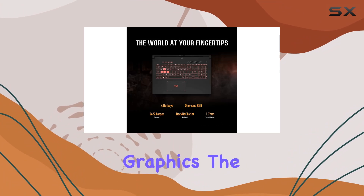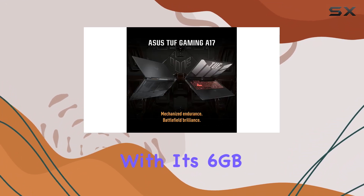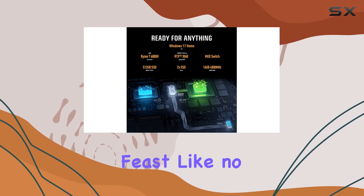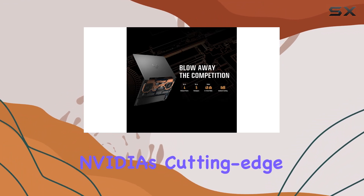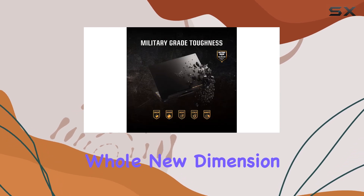Now, let's talk graphics. The NVIDIA GeForce RTX 3060 GPU, with its 6GB of GDDR6 VRAM, delivers a visual feast like no other. But it's not just about raw power. With NVIDIA's cutting-edge AI features like DLSS and ray tracing, you'll experience gaming in a whole new dimension.